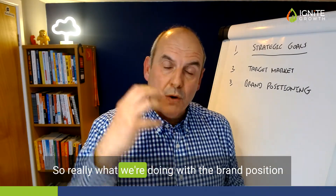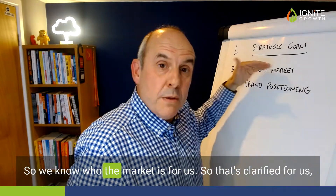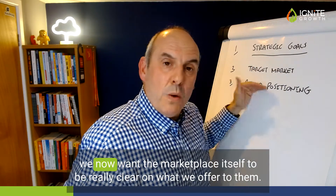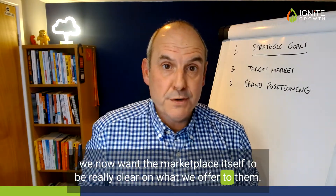What we're doing with a brand positioning statement is clarifying our position in the market. So we know who the market is for us — that's clarified, giving us a lot of clarity on who we're targeting. We now want the marketplace itself to be really clear on what we offer to them.